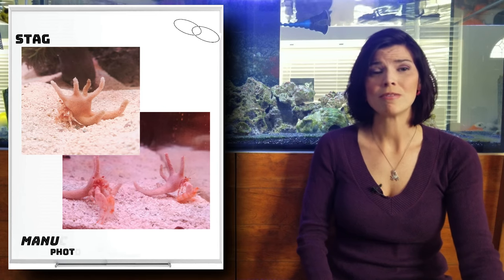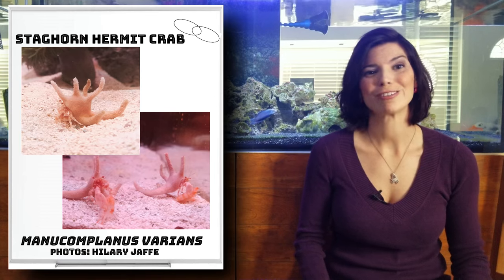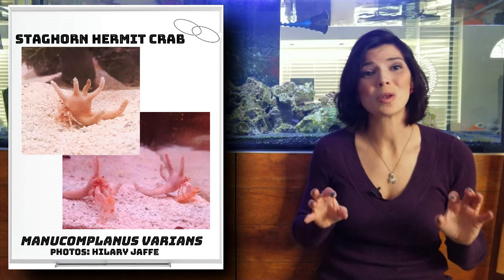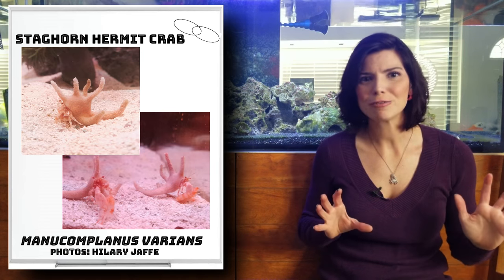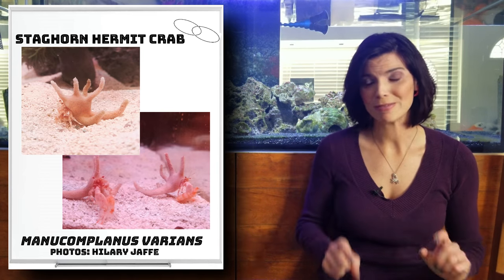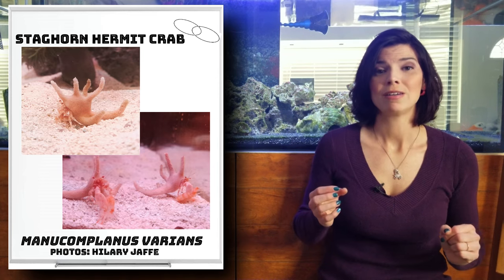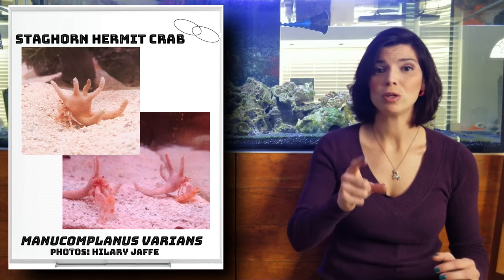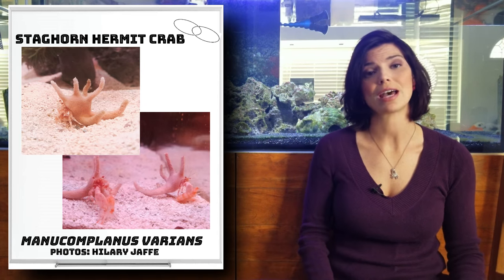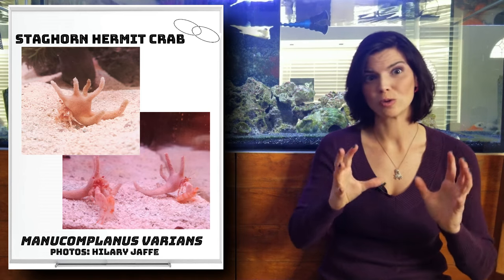Our last member of the medium group is the staghorn hermit. These form symbiotic relationships and are a really cool type of hermit crab. What makes them so special is their shells — more than just the shape, the shell is actually alive; it's a coral. It has a symbiotic relationship with the coral that makes the shell, so when you keep these, you need to make sure you have the right lighting for that living coral shell.